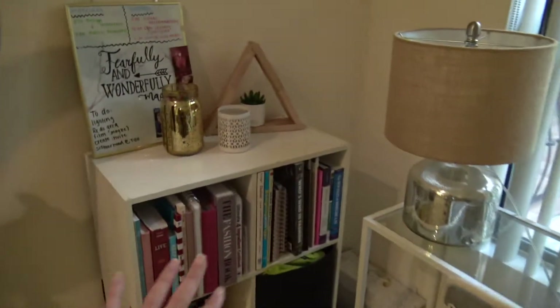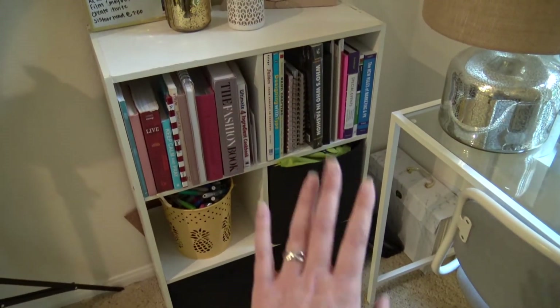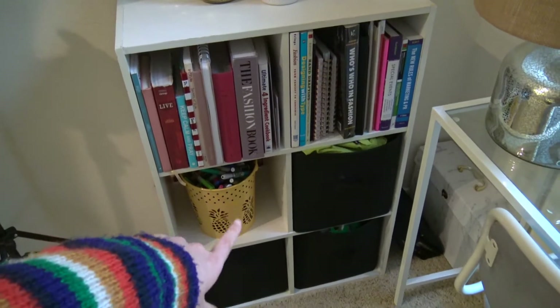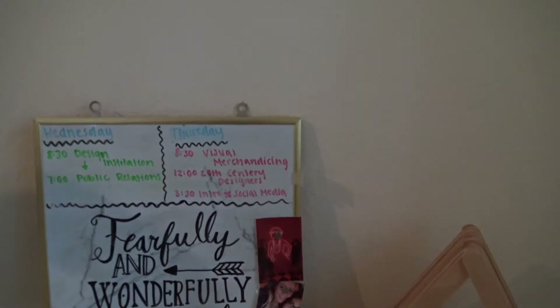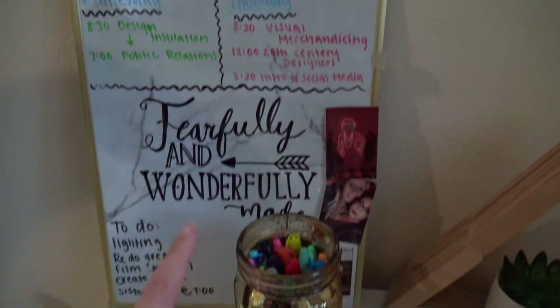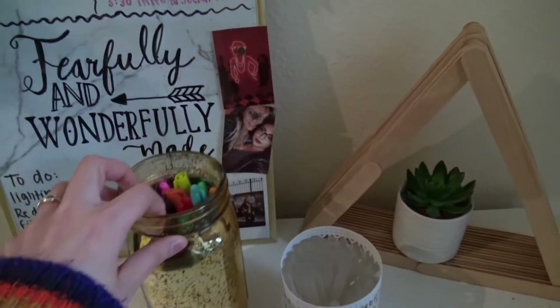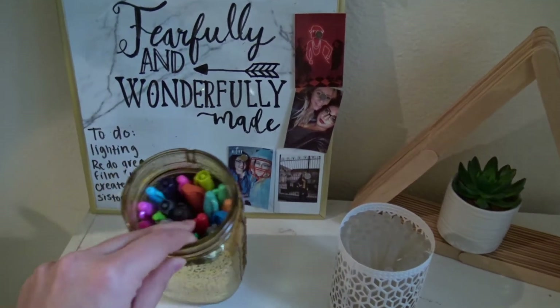So right here is kind of my area — I have a bunch of my books, all of my cubbies with craft stuff and random things in there, and my bin of markers and writing utensils. On the top I have the whiteboard that used to be by my bed, with my schedule, my to-do list, and some cute pictures.